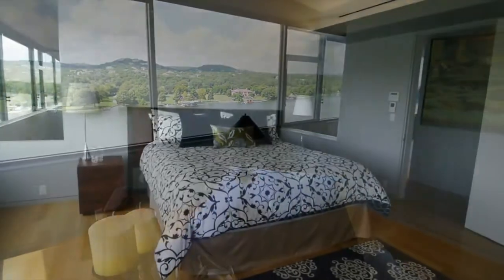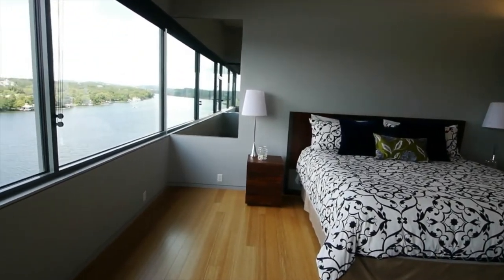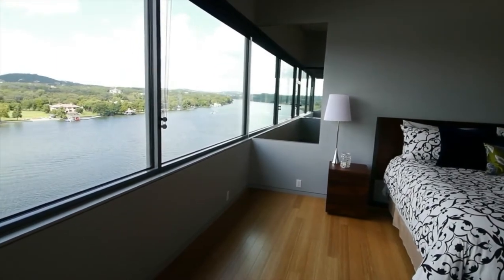The master bedroom is in its suite on the second floor with the office, master bath, two walk-in closets, and of course more of the stunning view.